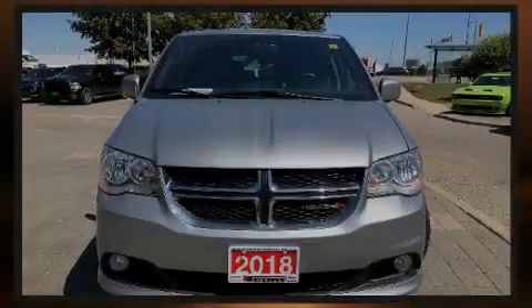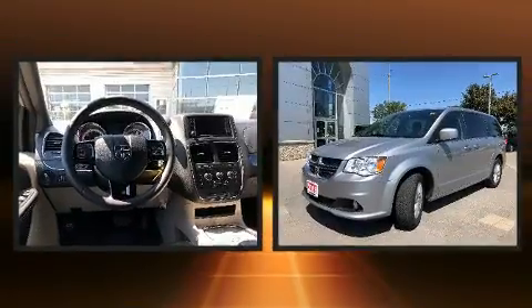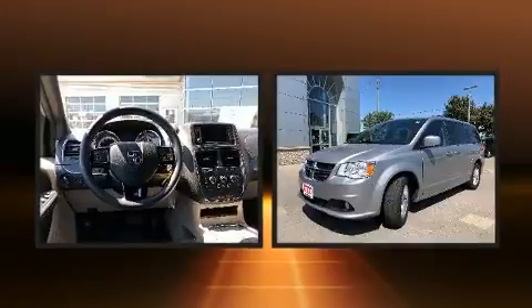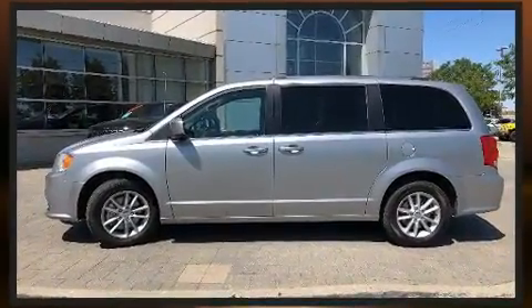Introducing the 2018 Dodge Grand Caravan. This seven-passenger van just recently passed the 20,000 kilometer mark. It features an automatic transmission, front-wheel drive, and a refined six-cylinder engine.